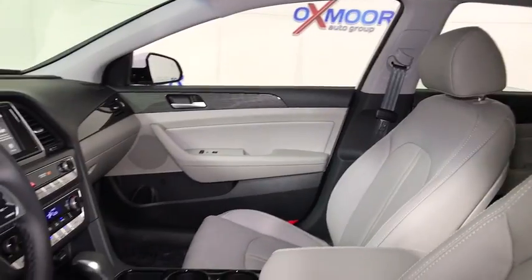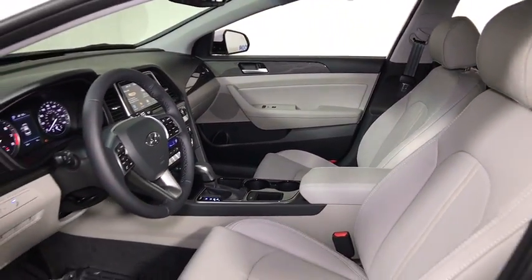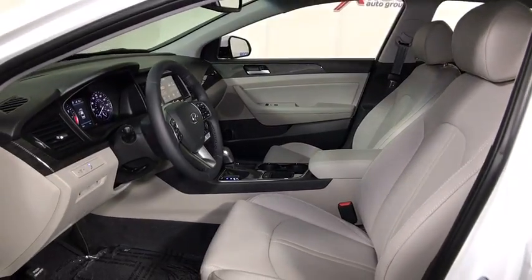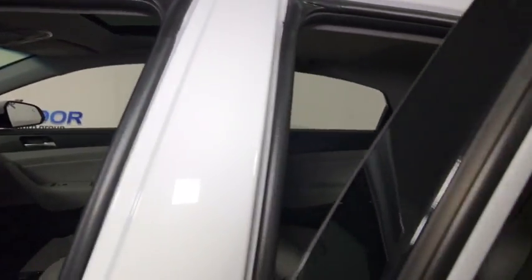Power passenger seats, traction control, leather wrapped steering wheel, dual airbags, power steering, alloy wheels, four-wheel disc brakes, compass, electronic stability control, power windows.